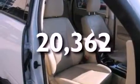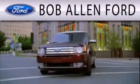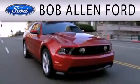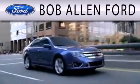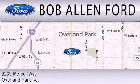We invite you to contact us today to learn more about this vehicle. All Fords are created equal — it's the dealer that makes the difference. Bob Allen Ford is located at 9239 Metcalf Avenue in Overland Park.